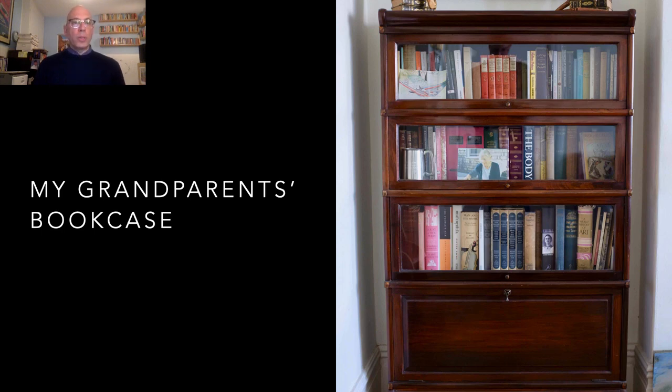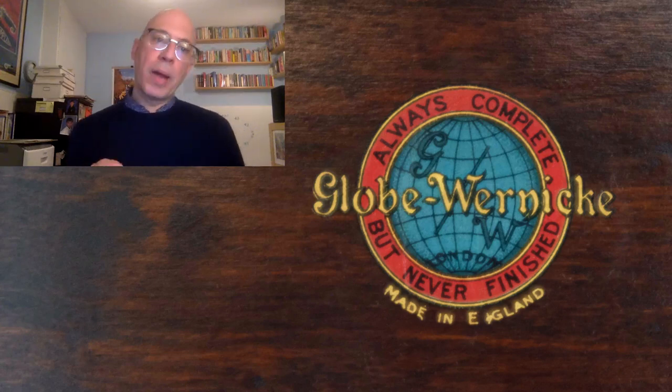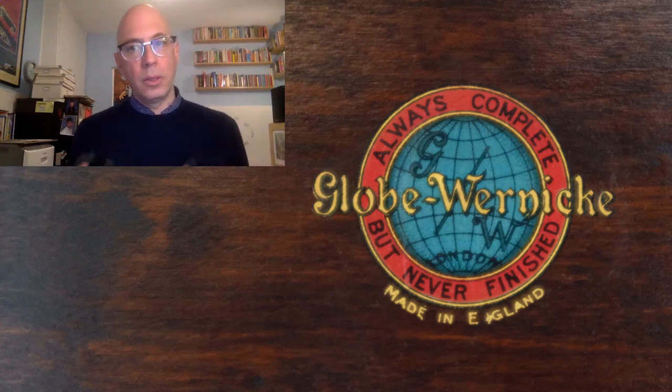When I was a child, my grandparents had a bookcase that I admired very much. It was very elegant with glass doors that lifted up into each shelf, and I inherited it when they died. It was a design patented in the 1890s — a modular stacking design made by the Globe Wernick Company. At the back of each section there's the maker's label with the slogan: 'always complete, but never finished.' This sounded like a very good thing to me 30 years ago, and here it is again, applied to documentation.